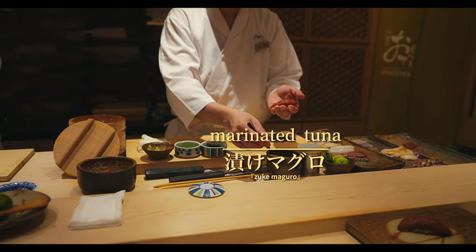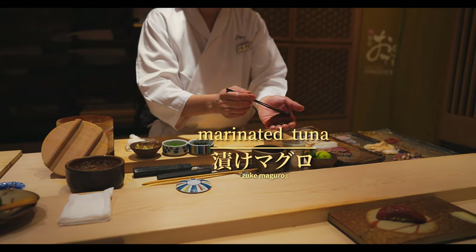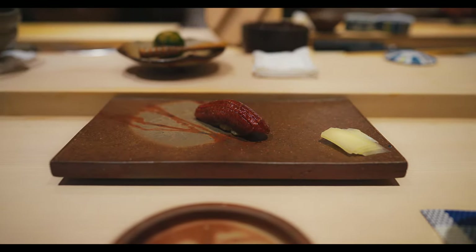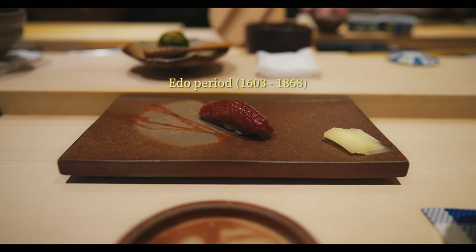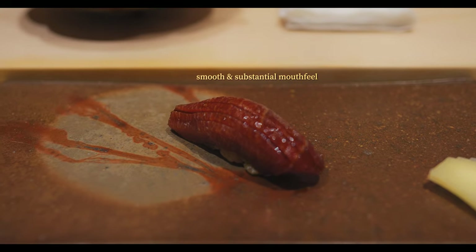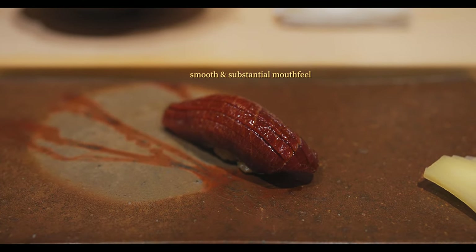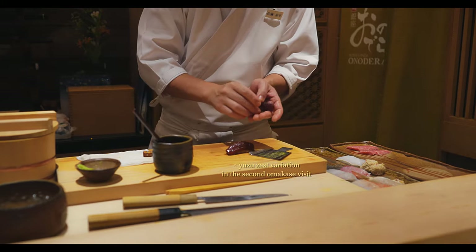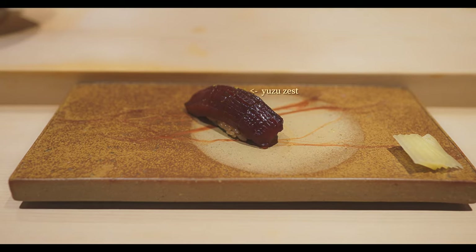Next, we have tuna that's been pickled and marinated in a soy sauce and yuzu-based mixture. This marination process was originally developed in the Edo period to preserve the fish. Here, it enhanced the tuna's richness, infusing it with deep umami, a splash of brightness, and a smooth, velvety finish. This seems to be a fairly common piece across many omakase sets in Japan.